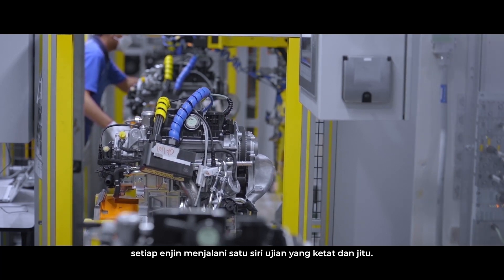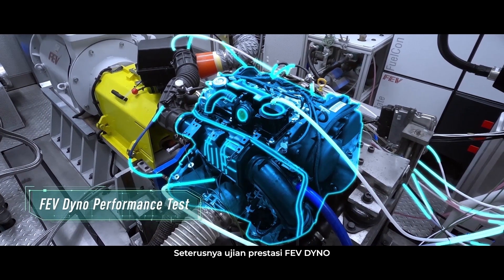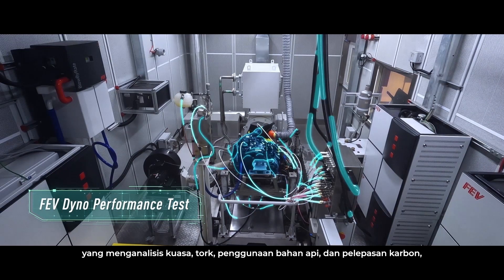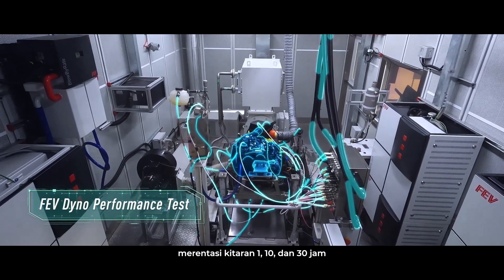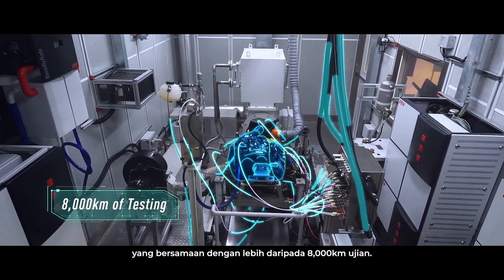Each engine undergoes a series of stringent tests, backed up by the company's FEV Dyna Performance Test that analyzes power, torque, fuel consumption and emissions across 1, 10 and 30-hour running cycles, which is equivalent to more than 8,000 km of testing.